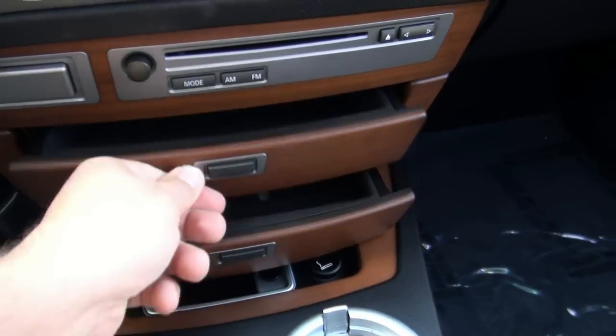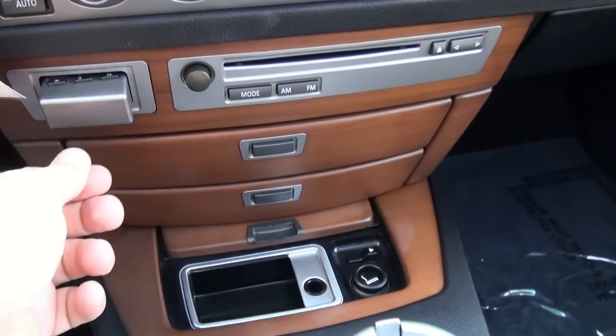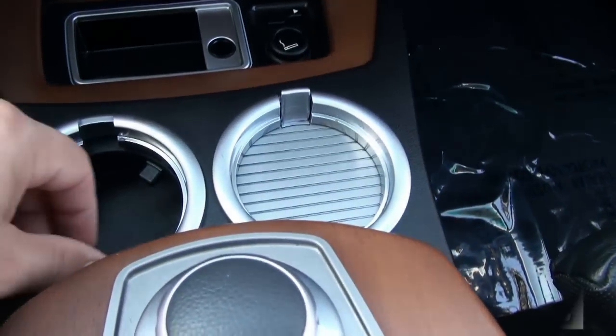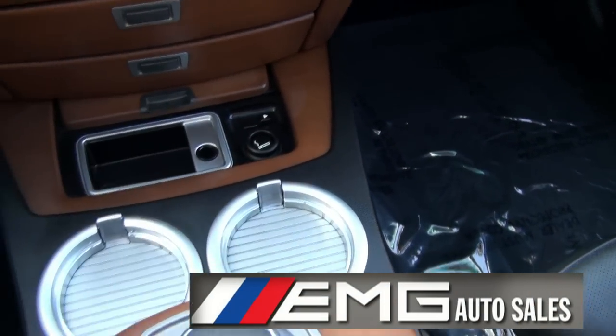You can put all your valuables in the storage there. There's a spot for the phone as well. Tons of toys. This one has 72,000 miles on it.